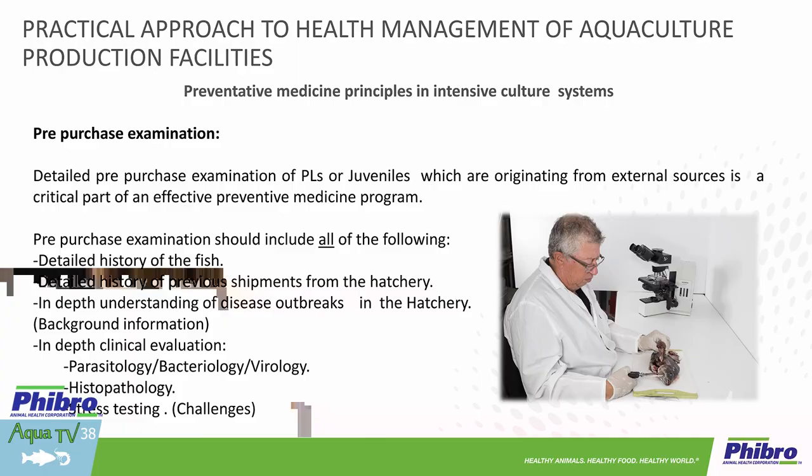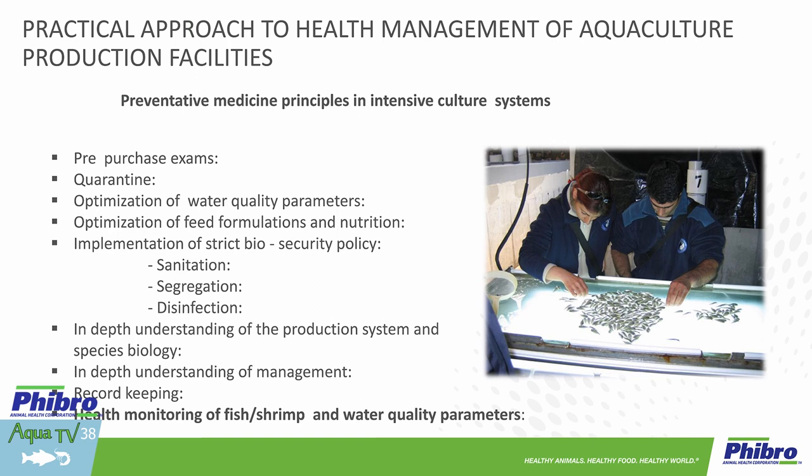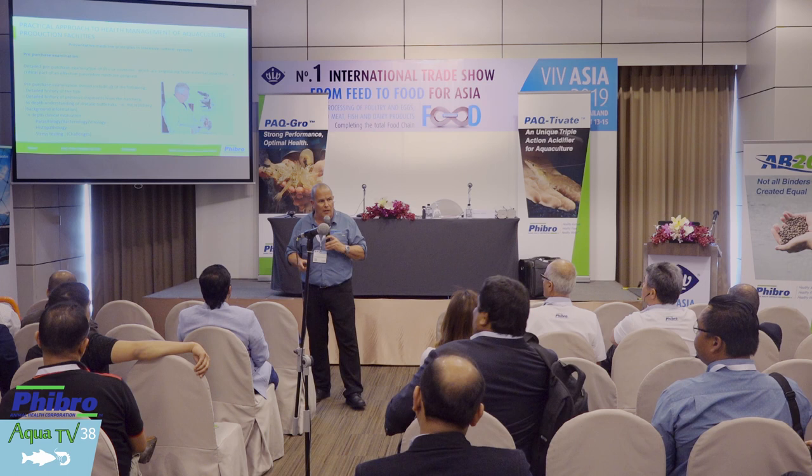Hopefully, hatchery managers will be transparent with us. We need to understand if there was a disease outbreak in this hatchery — we need to know if this event is over. We need to understand the nature of any outbreak to make a risk analysis regarding the animals we bring into our facility, and obviously conduct an in-depth clinical evaluation. We need to look at infectious disease, virology, bacteriology, and histopathology. If you're not sure that these juveniles are free from infectious disease, you may want to stress test them.